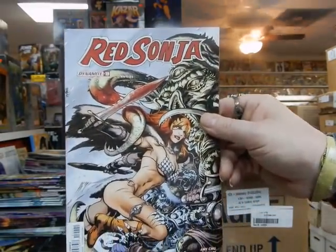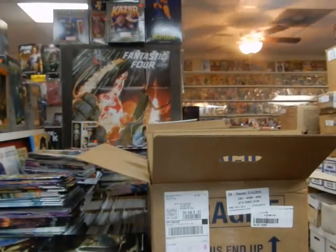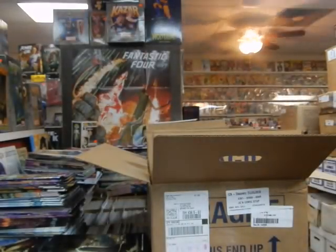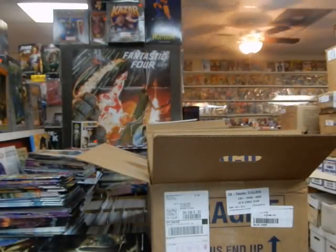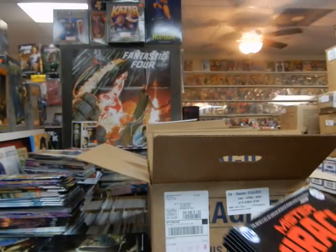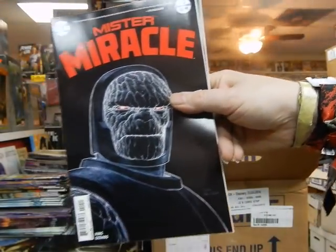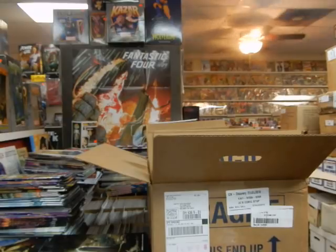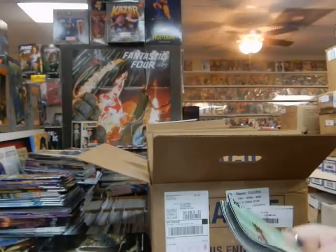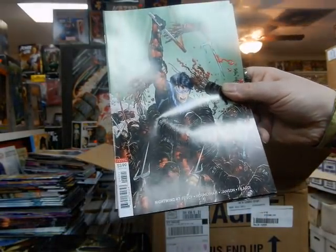Red Sonja Cover B — I believe that's a Tom Mandrake cover. Captain America variant cover. Luckily that one is not damaged. We've got a very cool cover on the new Mr. Miracle with Darkseid — very, very cool cover, very Kirby-ish. So we've got the variant covers on Nightwing number 47 by John Romita Jr.